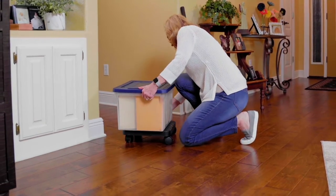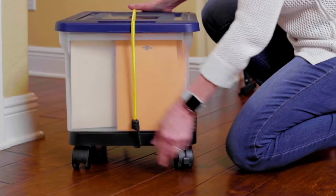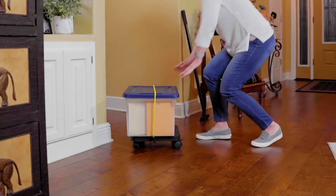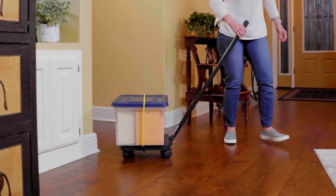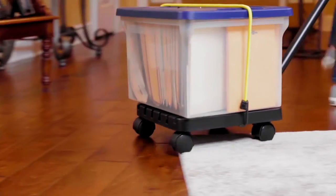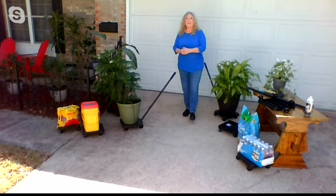I have a lot of customers that use it for cat litter, because you can imagine lifting up that cat litter to change out the litter box. With this, you just set the cat litter on there, roll it to wherever the litter box is, change it out, and put it right back. People use it for all kinds of things, not just plants.